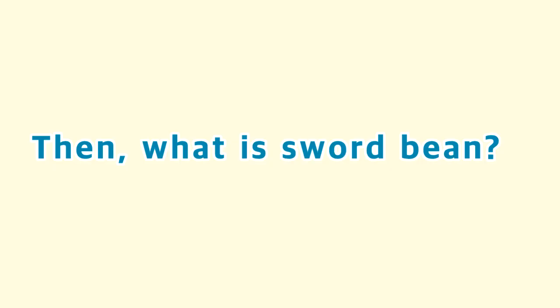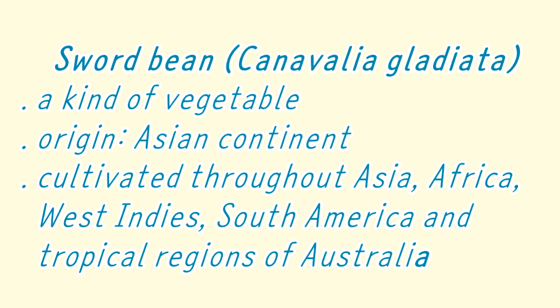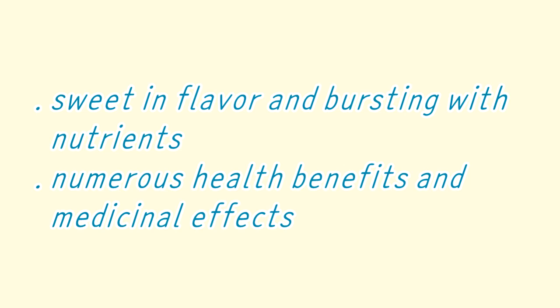What is salt bean? It is a kind of vegetable which is believed to have its origins in the Asian continent. They are cultivated throughout Asia, Africa, West Indies, South America, and tropical regions of Australia. It has a sweetened flavor and is bursting with nutrients, and it has numerous health benefits and medicinal effects.